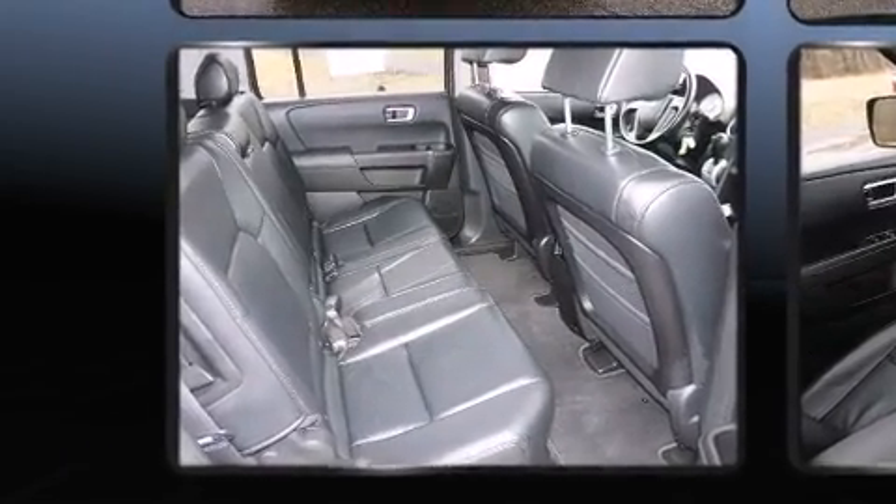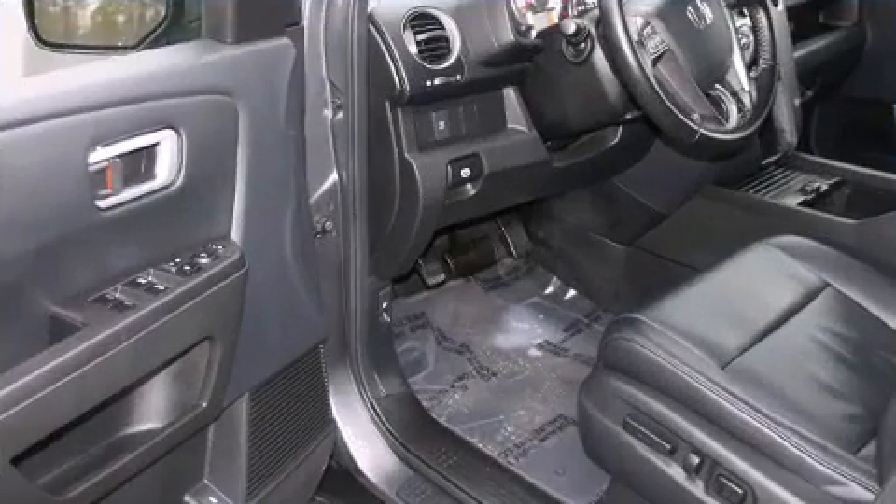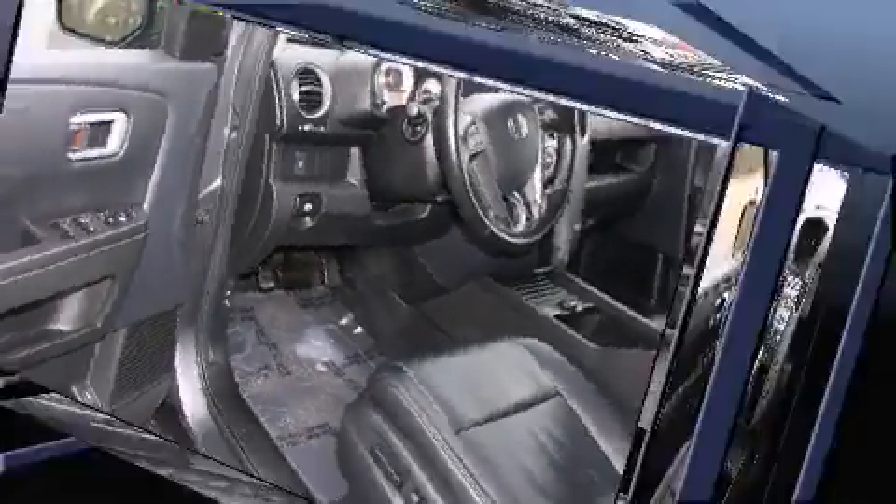The following features are included: leather upholstery, front and rear air conditioning, power moonroof, reverse sensing system, remote keyless entry, and power windows.